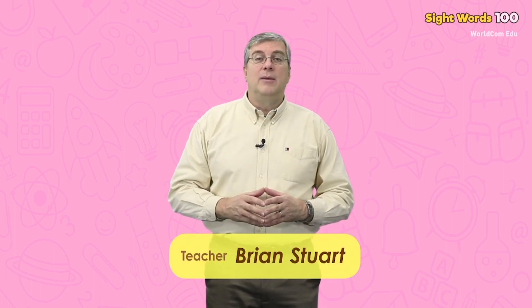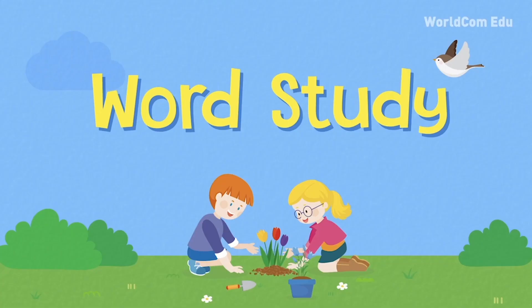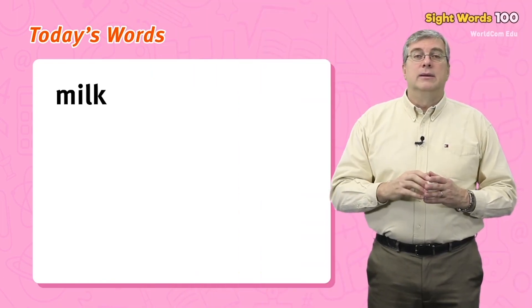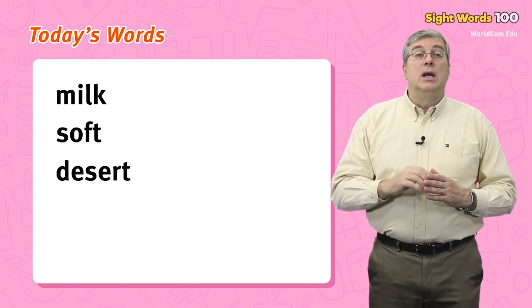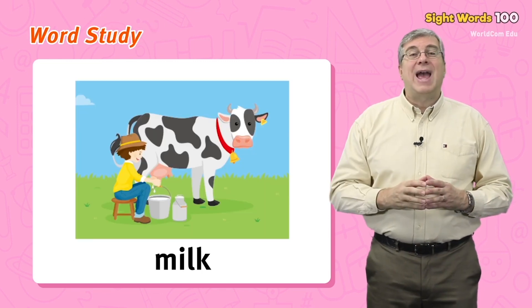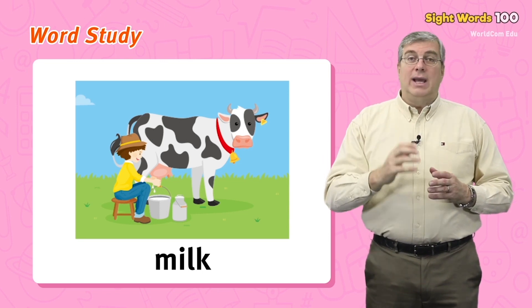Hello everybody, my name is Brian. Welcome to WorldCom EduSight Words Level 5. We are going to learn some easy words today. Are you ready? Let's begin. Today's words are: milk, soft, desert, truck, cat.